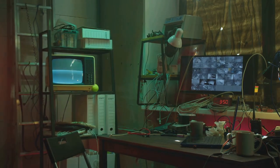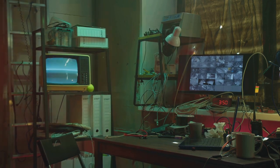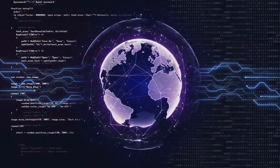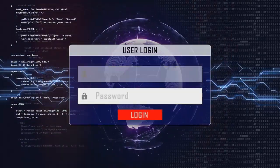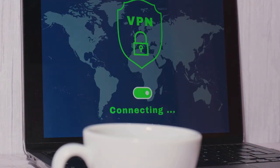A zero-click vulnerability in Windows TCP/IP was identified, impacting systems with IPv6 enabled. Microsoft urged immediate patching due to high exploitation risk. Ivanti and FortiGate VPNs were found vulnerable, allowing attackers potential control over compromised VPN servers.